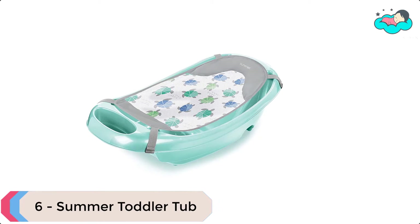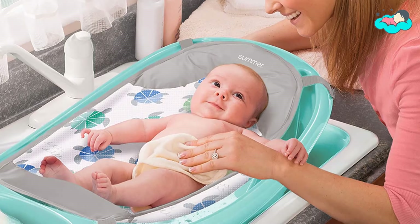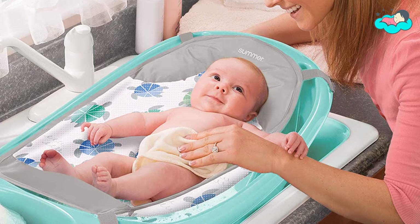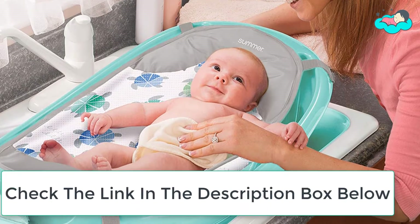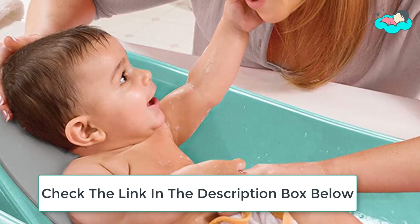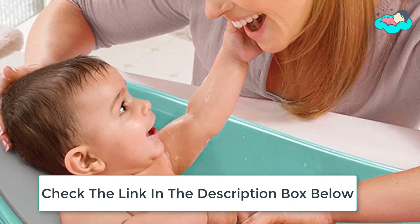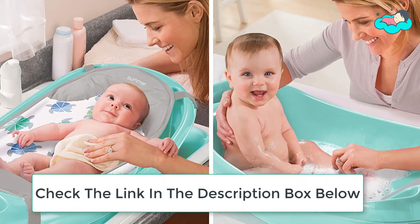Ranking at number six, we have the Summer Toddler Tub. The Summer Splish and Splash Newborn to Toddler Tub features a simplistic and convenient design that comfortably supports newborns to toddlers through three bathing stages. This baby bathtub features a soft fabric infant sling that cradles your newborn. As baby grows, the tub has a padded recline and support to sit comfortably without sliding.